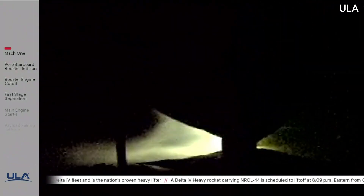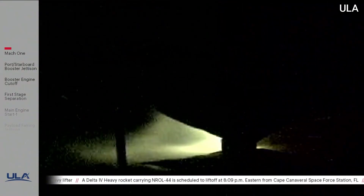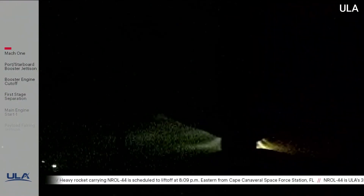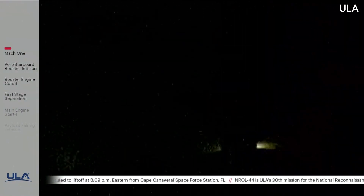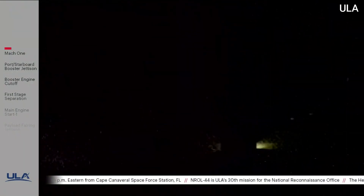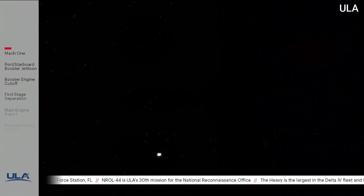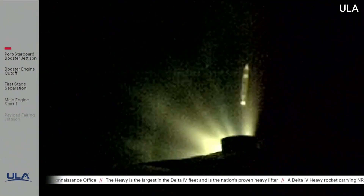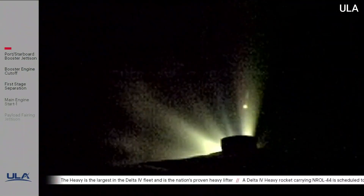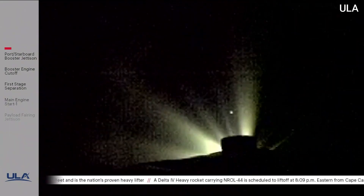Standing by for strap-on engines throttle down. Strap-on engines have begun throttling down in preparation for engine cutoff. Port and starboard booster engines have cut off. Good indication of separation of the port and starboard boosters. Core booster has throttled back up to full thrust as expected. Engine response looks good.